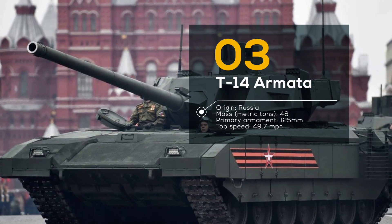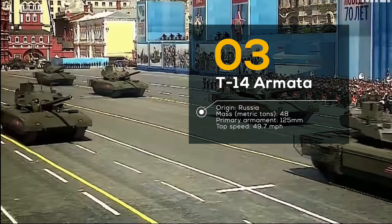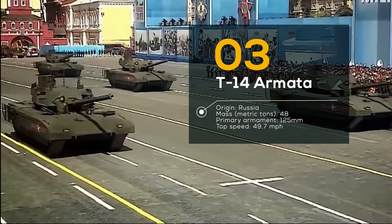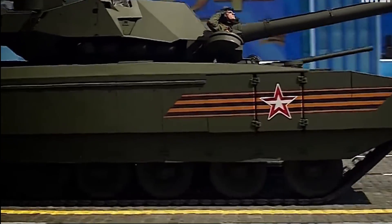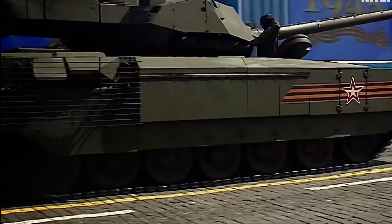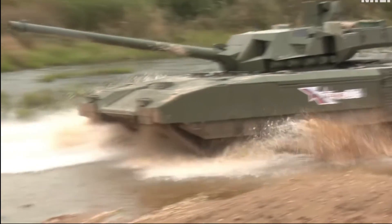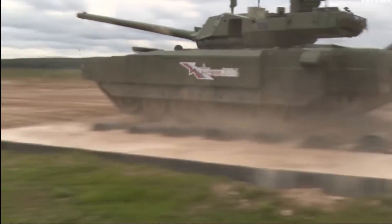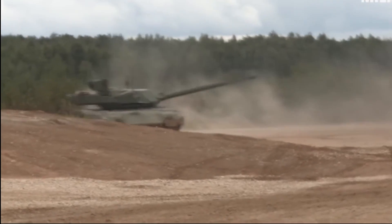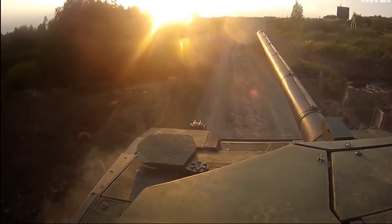Number 3: T-14 Armata, Russia. The Russians have never been ones to shy away from a fight, and the T-14 Armata is proof of that. This tank entered service in 2015 and features a 125mm smoothbore cannon — one of the most powerful tanks in the world — capable of firing a variety of ammunition, from armor-piercing rounds to high-explosive shells. But it's not just the cannon that makes the T-14 Armata so deadly.